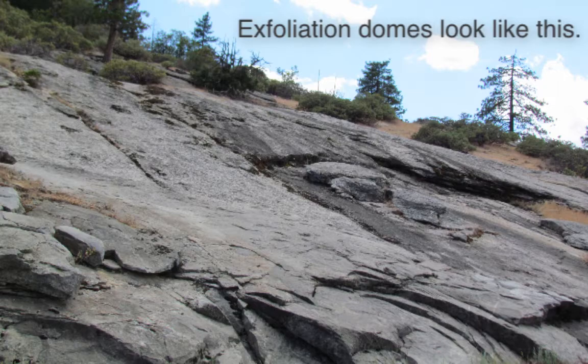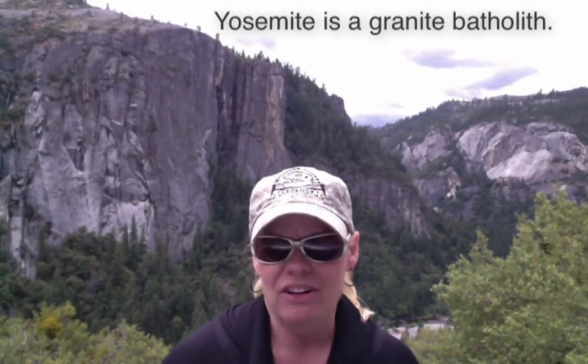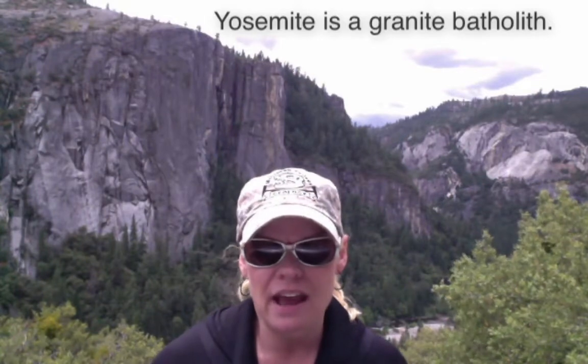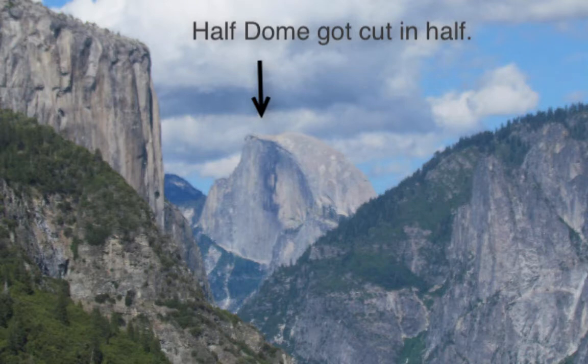I want you to take a look at that rock and understand that that used to be a big giant granite batholith. And it still is today, obviously, but it is hardened and it's come to the surface. So the story about how some of this stuff broke off is why Yosemite is so famous.